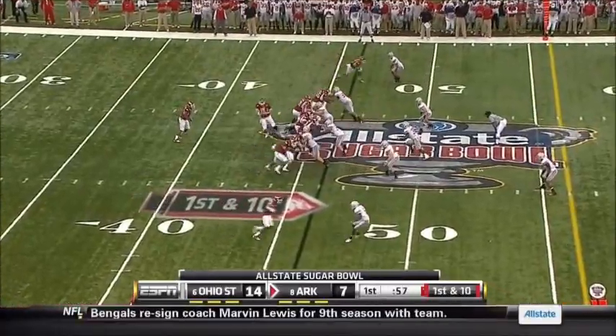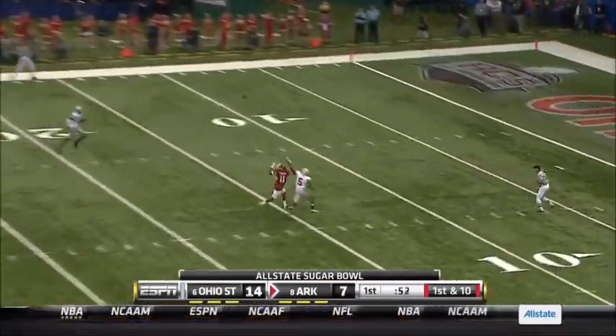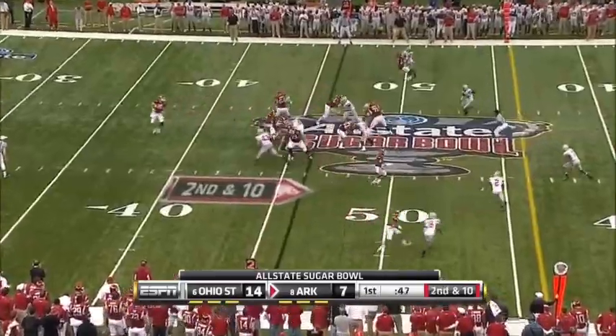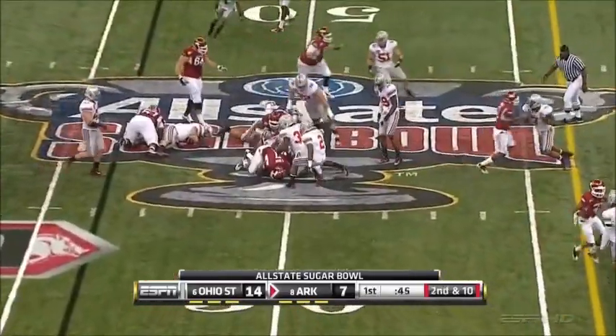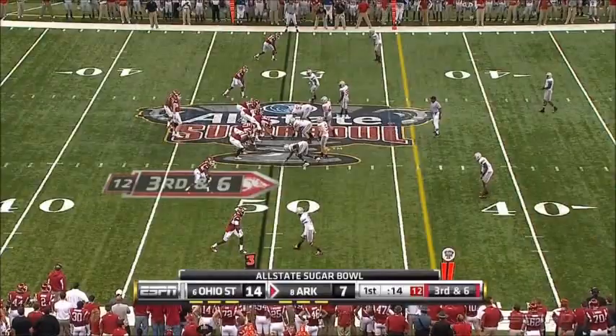Here it's number six and number eight, and number eight's trailing by a touchdown. Mallett going long. Hamilton had a hand on it, but nice covering. Here's Davis on the ground, almost to midfield. For the Buckeyes.